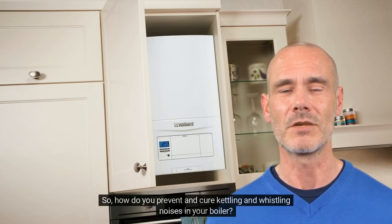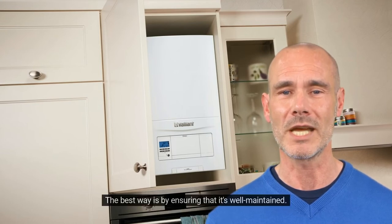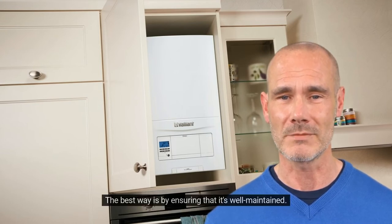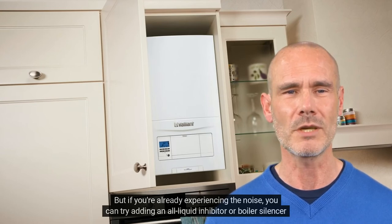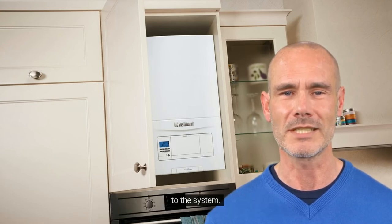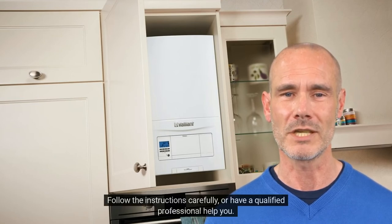So, how do you prevent and cure kettling and whistling noises in your boiler? The best way is by ensuring that it's well maintained. But if you're already experiencing the noise, you can try adding an all-liquid inhibitor or boiler silencer to the system. Follow the instructions carefully, or have a qualified professional help you.